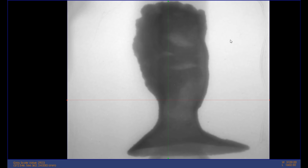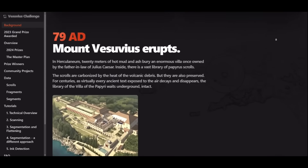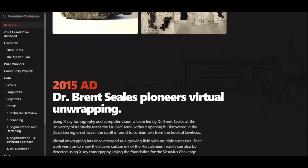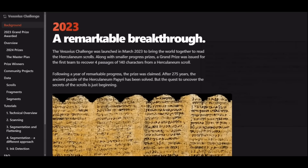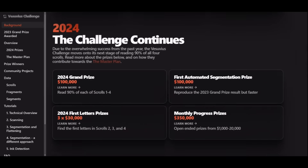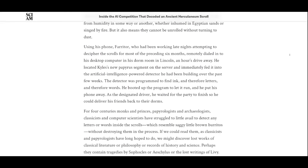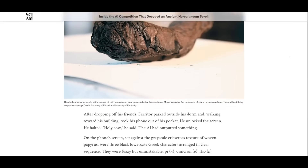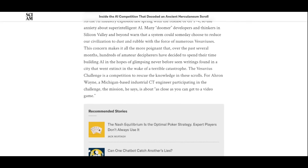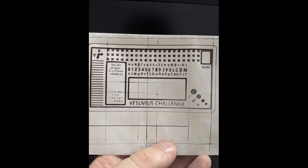I got it working and the first thing I did was work on the Vesuvius challenge. There are these ancient Herculaneum scrolls — actually potentially owned by Julius Caesar's father-in-law, which is neat. There was a volcanic eruption and these scrolls were basically preserved like lumps of charcoal. Some of them were actually burned before it was realized there was writing in them, and people did all sorts of things to look inside the scrolls.